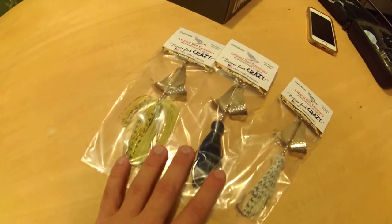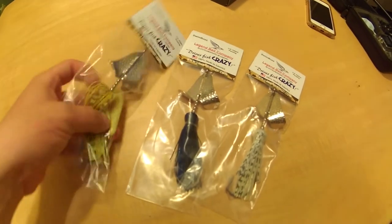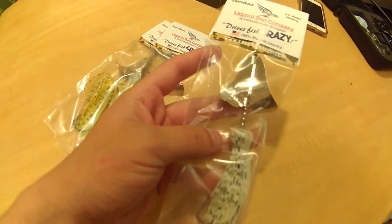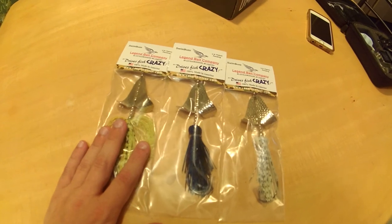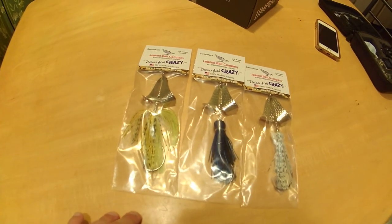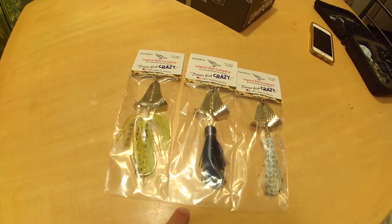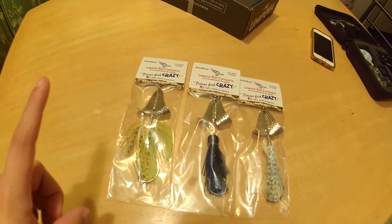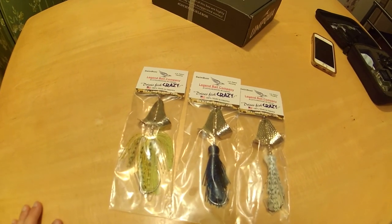Before we get started today, just want to let you guys know — look what came in the mail. We got the three baits, Swim Buzzes by Legend Baits. If you haven't entered the giveaway, go ahead and enter it. A second winner will win another one of their choice. So one winner will win three, another will win one of their choice. We'll leave the link right here.